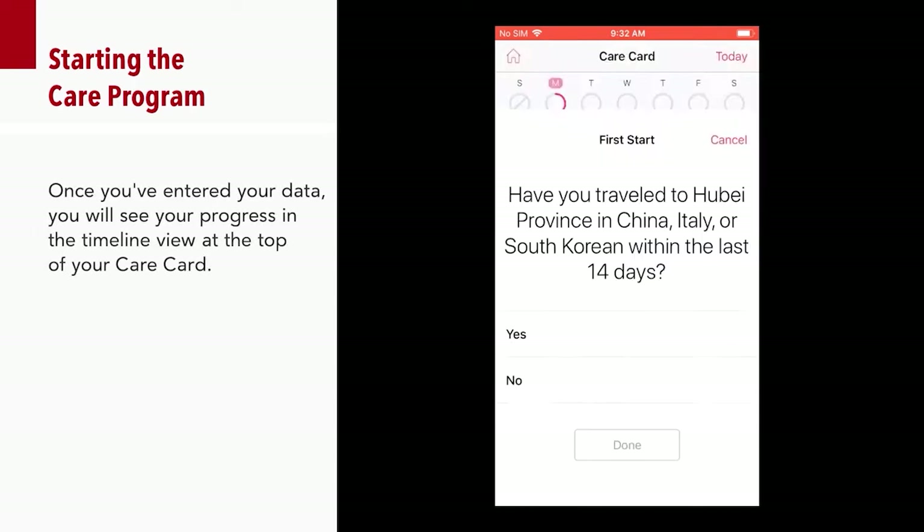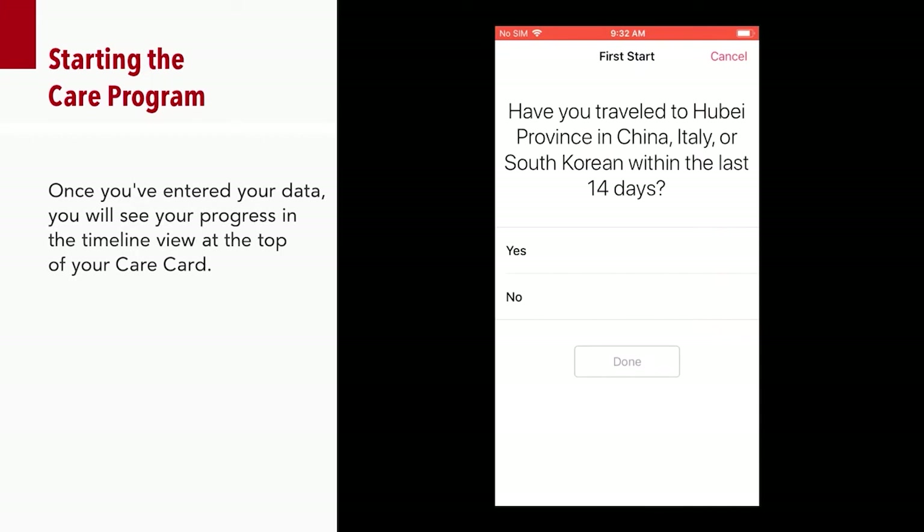Once you have entered your data, you will see the progress in the timeline view at the top of your care card.